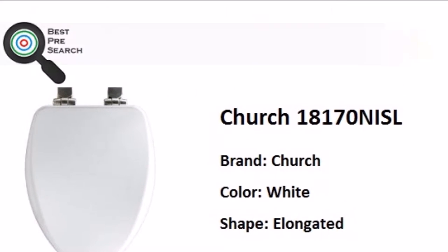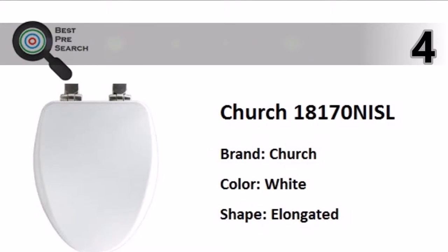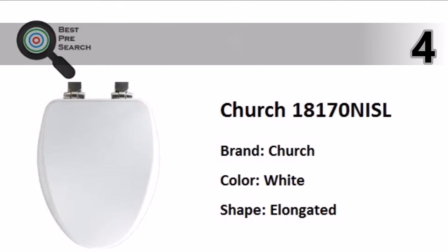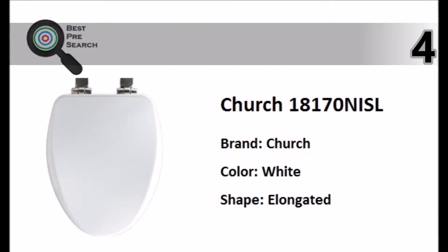At number 4, the Church Elongated Soft Close Toilet Seat with DuraGuard Antimicrobial Seat Protection, Easy Clean System, and quiet closing provides high quality and premium comfort.